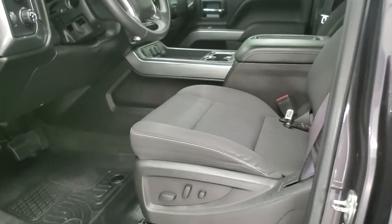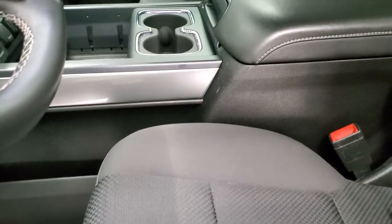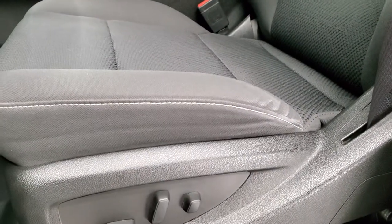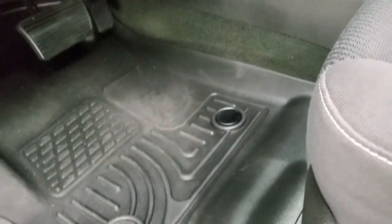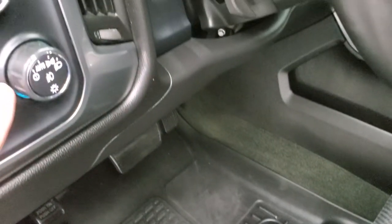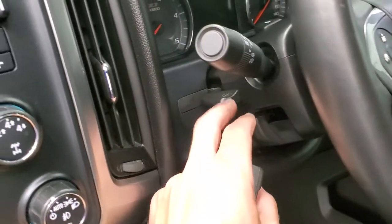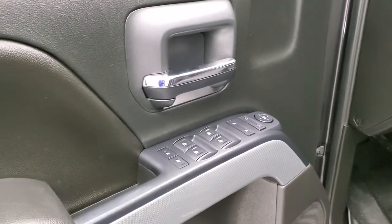Inside, the 1LT package comes with the black cloth interior. There are no rips or tears in the seats — they are in excellent condition. Power driver seat. It has a set of Husky WeatherBeater all-weather floor mats. Auto headlamps, four-wheel drive, factory brake controller, and this one has tilt and telescopic steering wheel, power windows, power locks, and power mirrors.